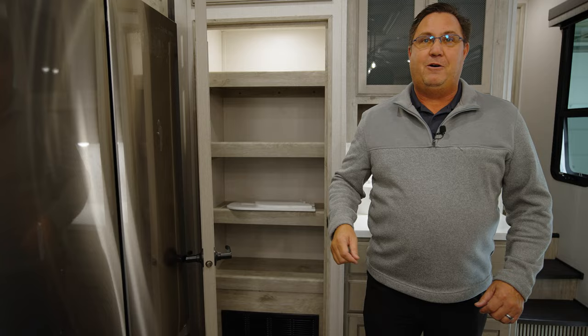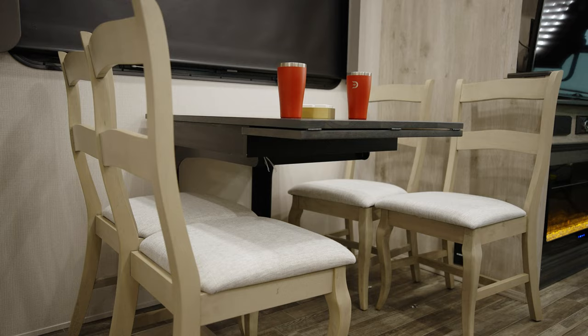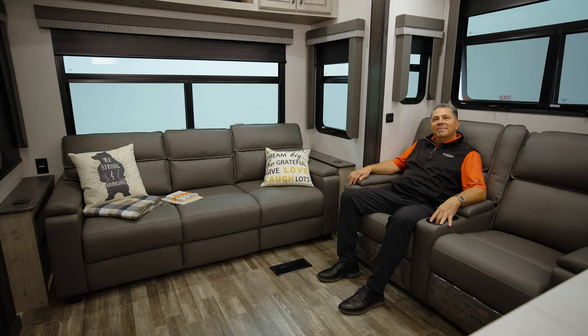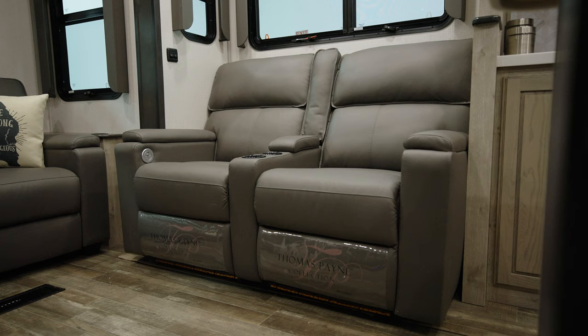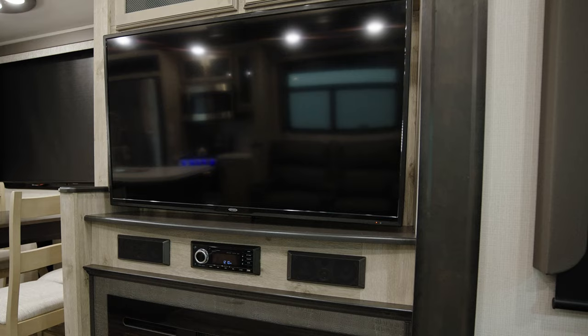Pan around to the dining room and you'll notice we have the extra leaf on the table — more room for game night and family meals. There's a beautiful four-foot by five-foot window for a panoramic view of your campsite. Rick is sitting in the award-winning interior decor called Easton. And notice how many people complain they can't see the TV from the great room — here you look directly across at it. That's a standard feature, no option needed.